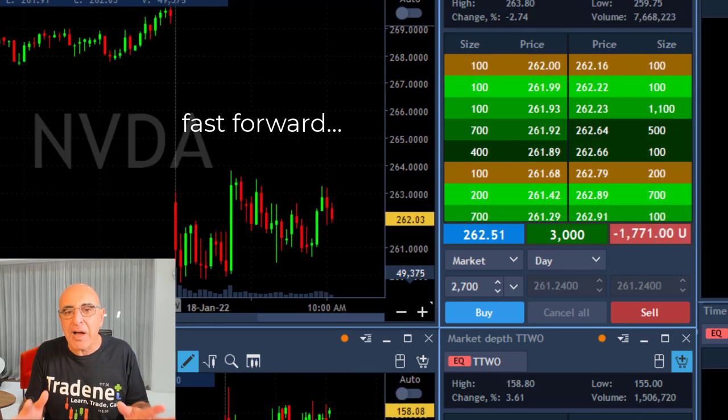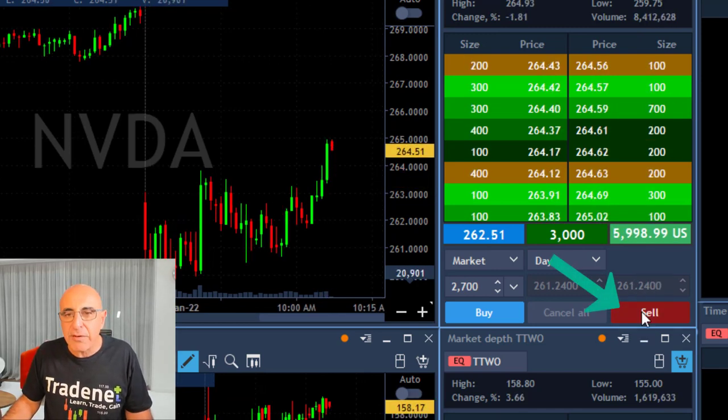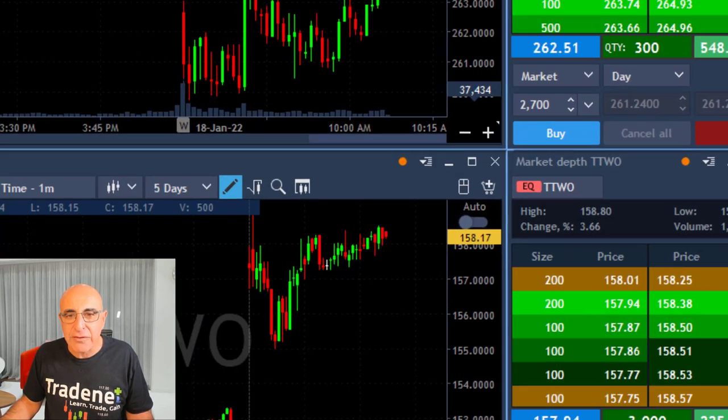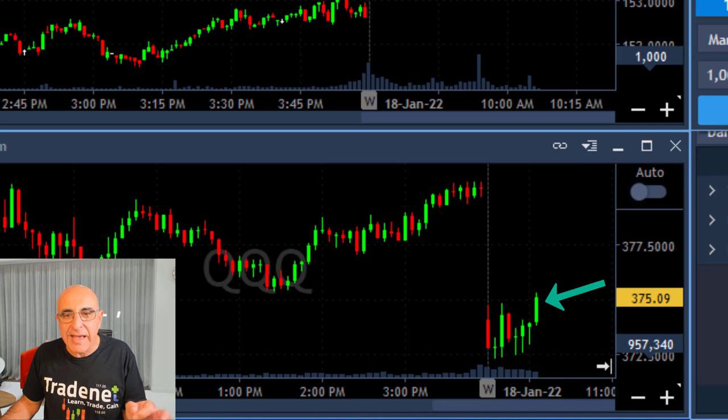It's trending higher, so I add. Now it's going sideways but still moving higher because the market's still moving higher. At that point it's spiking over the highs and I'm about to take my partial. Right now I sold 2,700 shares and left just 300 shares.